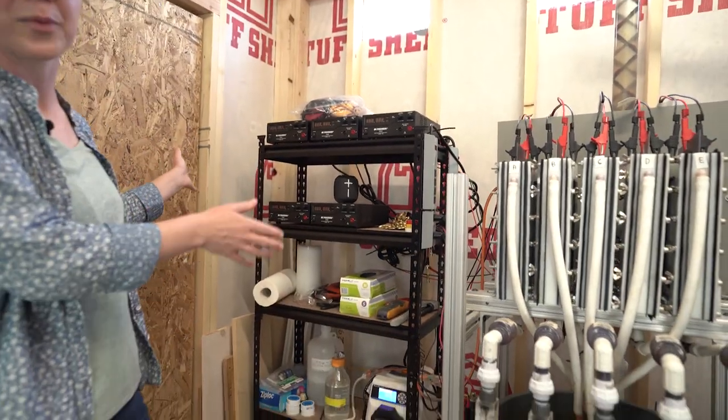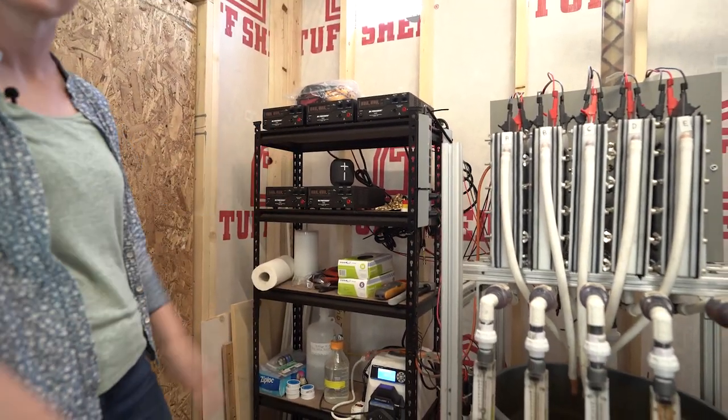I'll walk you through our water treatment plant that we have here for arsenic removal in Allensworth. We're treating the influent groundwater, which is naturally very high in arsenic.